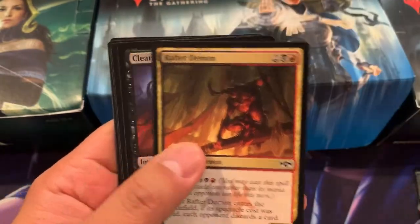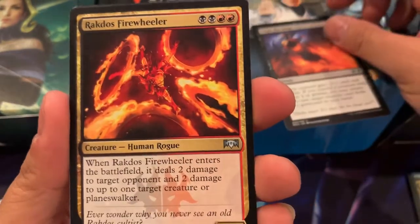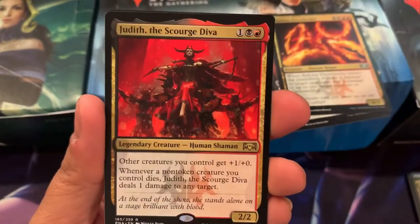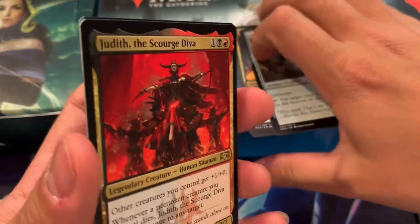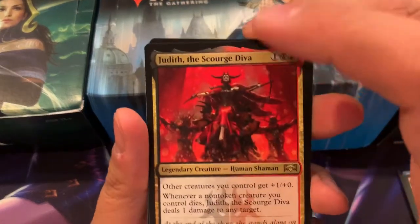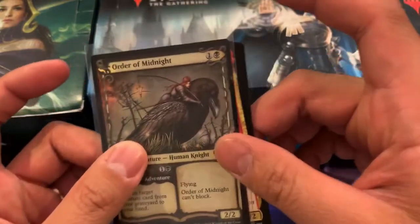Let's look at the uncommons. We have Claire the Stage, Rakdos Firewheeler — not too bad — Junk Troller. And for the rare, Judith Scorch Diva. That's actually not a bad hit. There's also a foil — oh, it's the Gilgate. Not too bad, sir. There you go, Sterling. Thank you very much again. These cards will be mailed to you soon.